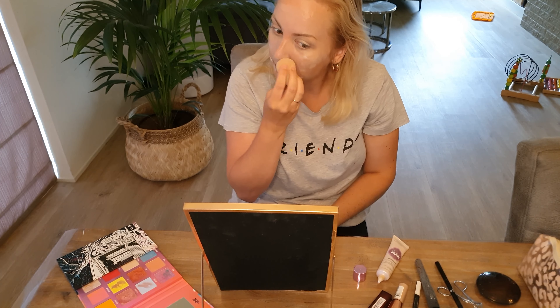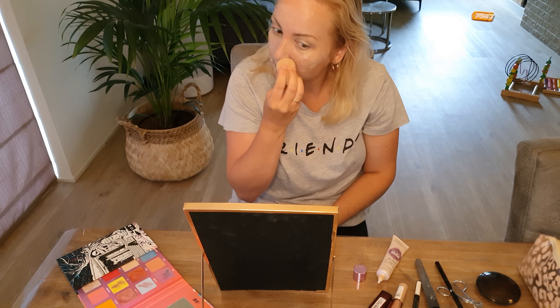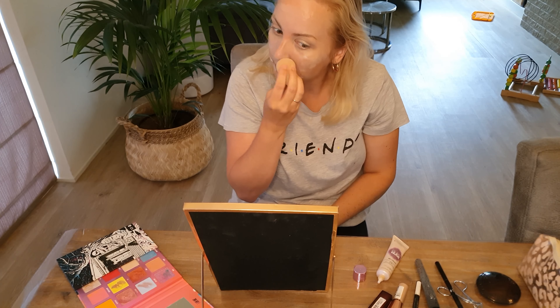But today I'm using BB cream to make my skin look more smooth. By the way, I am by no means a makeup artist and I'm just showing you today what I use on a daily basis. I thought it would just be fun to show you the products that I use and the tips and tricks that I've learned over the years.